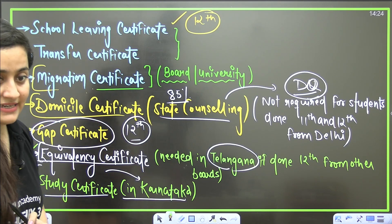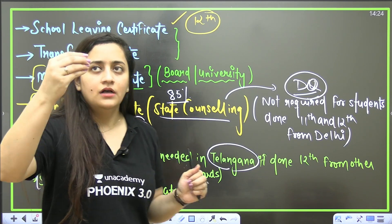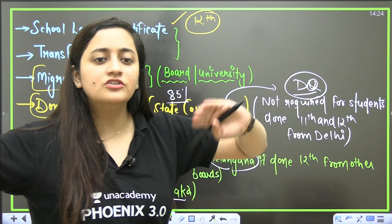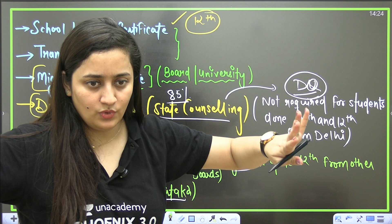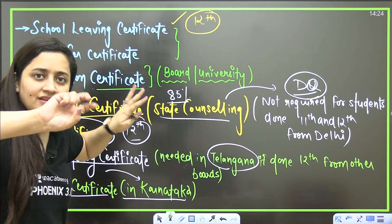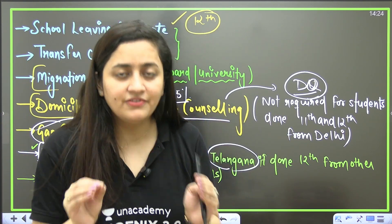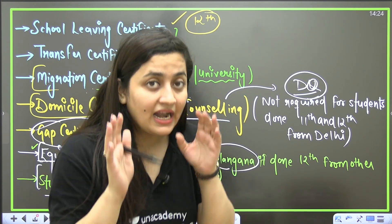The remaining documents can be submitted later at the time of admission, but the key documents listed are needed for counselling and seat confirmation. For example, when you take admission in a college and move for MBBS or another course, your School Leaving Certificate will be in that college, and they will give you the Transfer Certificate. Document names vary by state, so check according to your state. For any doubts related to documents, let me know in the comment section.